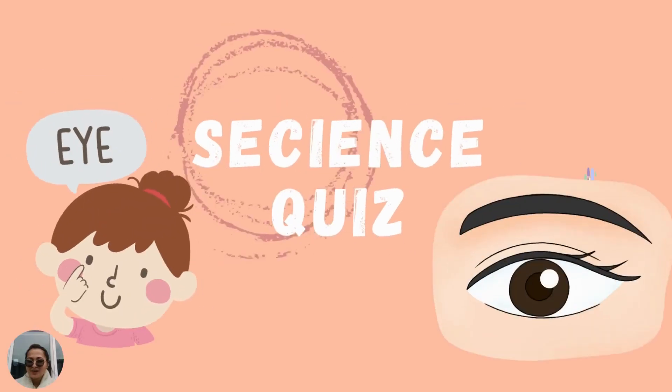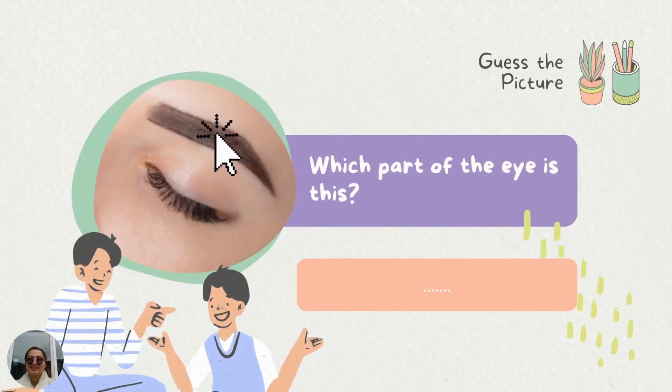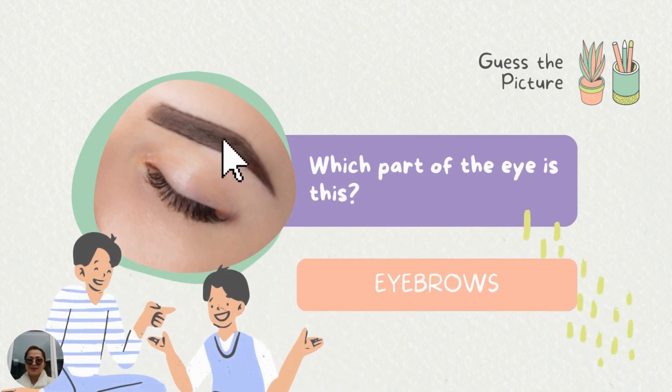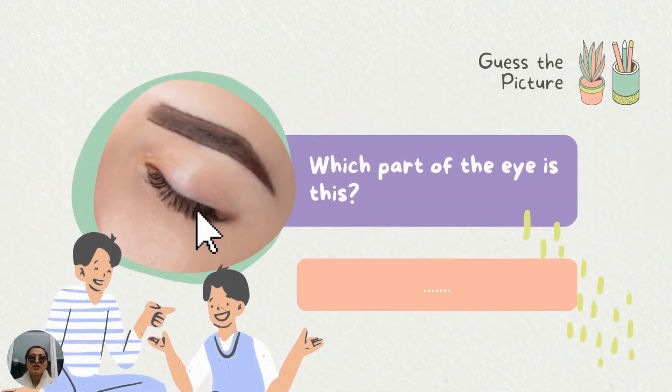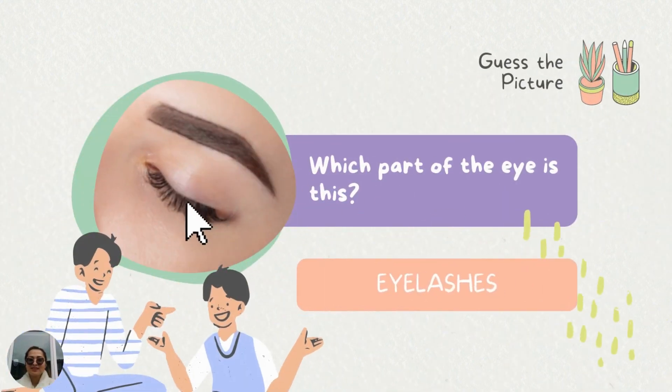Now, are you ready for your science quiz? Let's go! Guess the picture. Which part of the eye is this? And the answer is... Eyebrows! Good job! Guess the picture. Which part of the eye is this? It is... And the answer is... Good job! Eyelashes!